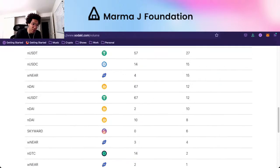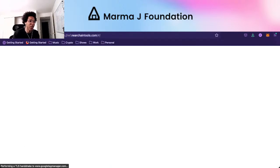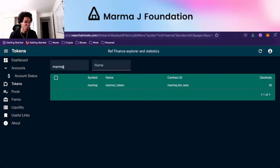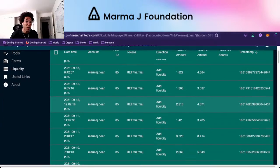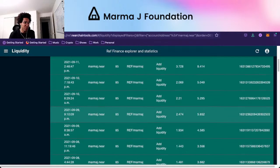This can give you an understanding of how much volume is going through the pairs. On REF Chain Tools, looking at tokens — I'm hoping we're able to show the MarmaJay token specifically. You could see marmaj.near — this shows all the times we've added liquidity. Now we can see anytime anyone has added liquidity on any pool, which is actually pretty cool. One day our DAO will be running liquidity — it would be super cool to see.